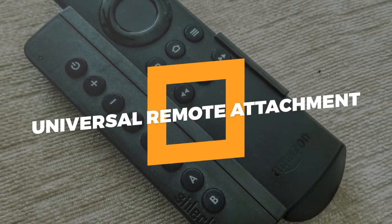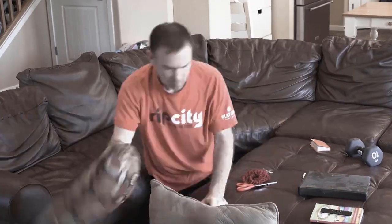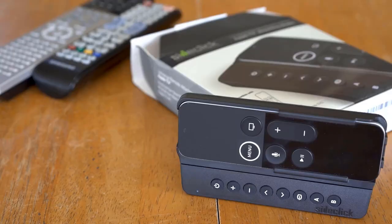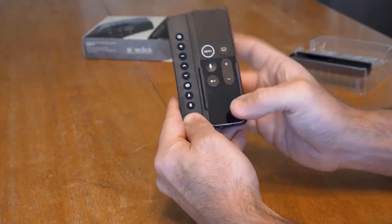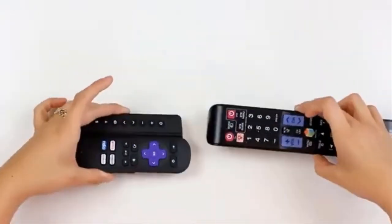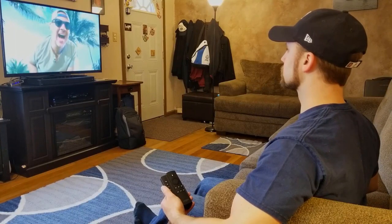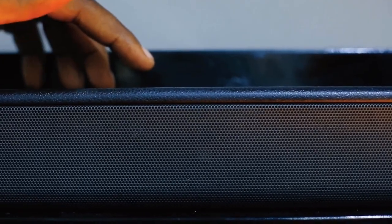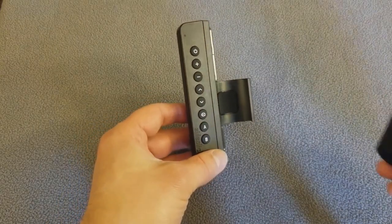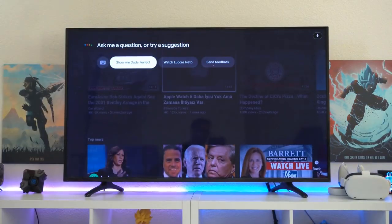Number 7: Universal Remote Attachment. Nobody wants to mess around with three separate remote controls to figure out which one will turn on the TV. This universal remote attachment is the ideal solution. This slim universal remote is designed for the Amazon Fire TV streaming player. It can regulate your TV, receiver, soundbar, Blu-ray player, and Amazon Fire TV all at once. This device is simple to set up and is also interoperable with the Echo Voice remote. It is available on Amazon for the low price of $29.99.